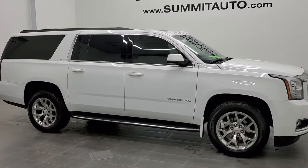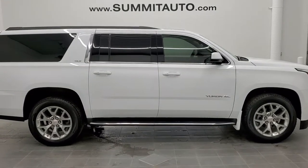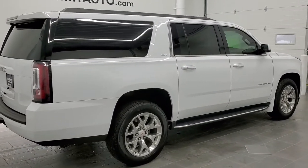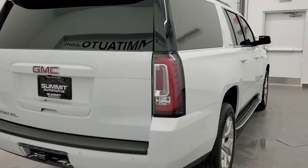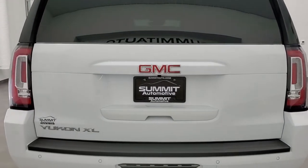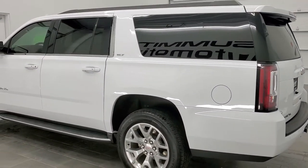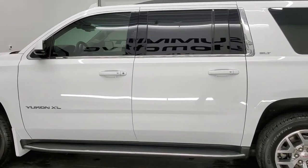This is stock number 11286. We are here at Summit Automotive in Fond du Lac, Wisconsin, your new and used SUV headquarters. Today we are checking out this super clean 2018 GMC Yukon XL SLT. This vehicle has the 5.3 liter V8 motor. It has been fully safety inspected by our service shop, has a fresh oil and filter change, all the fluids have been checked and topped off, and this vehicle is 100% ready to go.